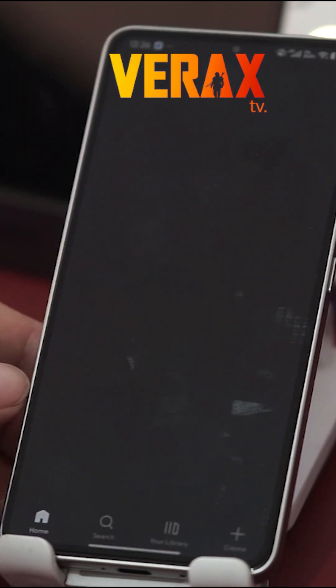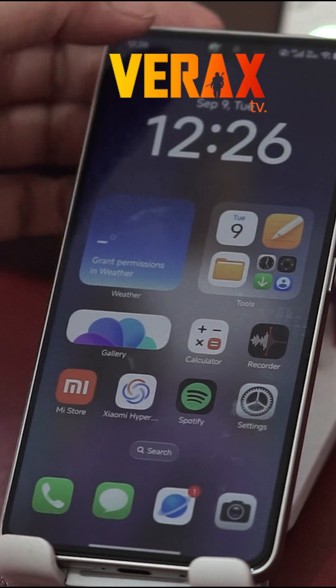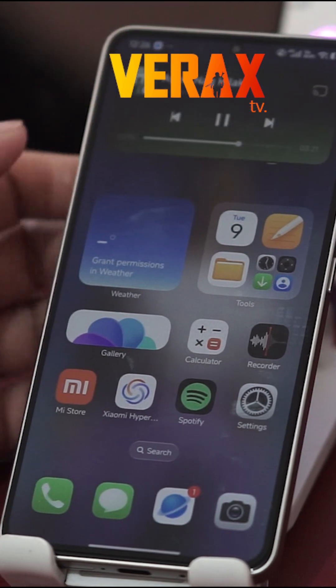Next is Super Island. Think of it as a multitasking hub. It lets you access live activities and notifications in a compact floating view. It's definitely useful for quick interactions, but right now its value depends on how many apps actually support it.